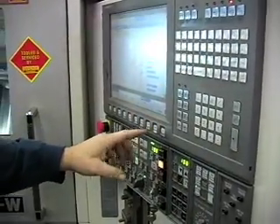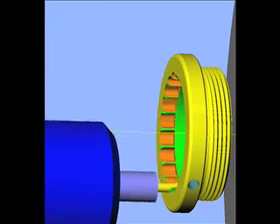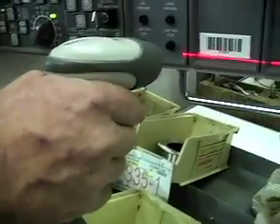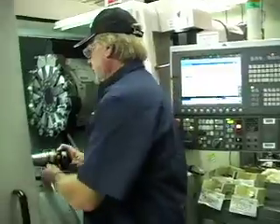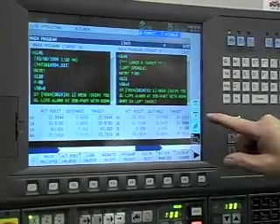Using the Think Control, we can write custom routines in-house to create custom part programs, read barcode information, scan RFID chips on fixtures, and download and upload data with the touch of a single button.